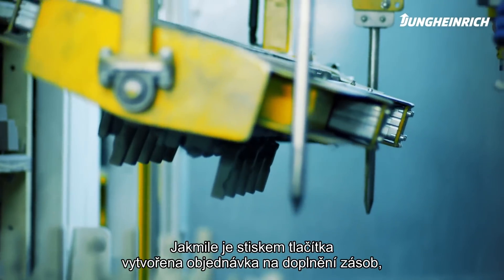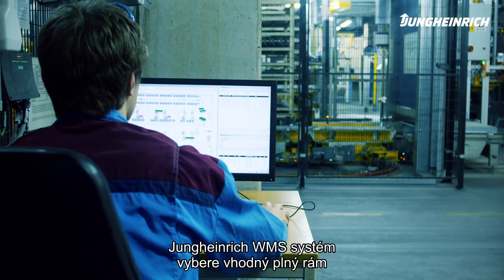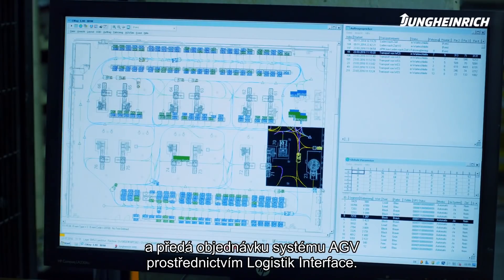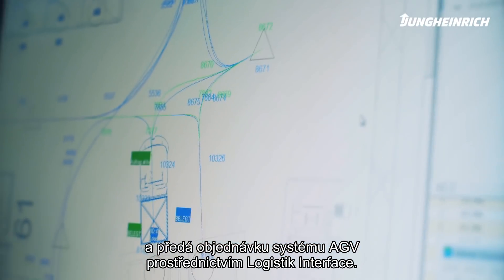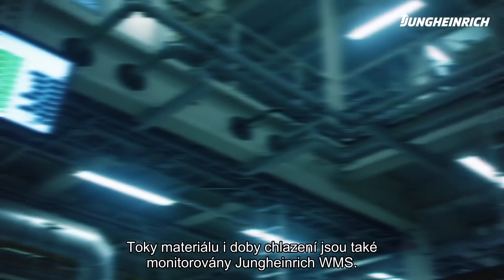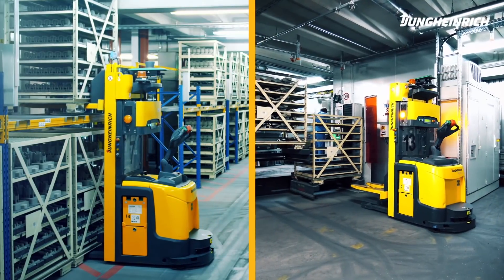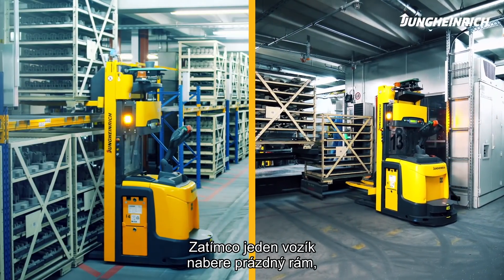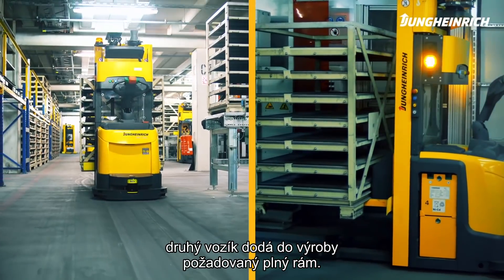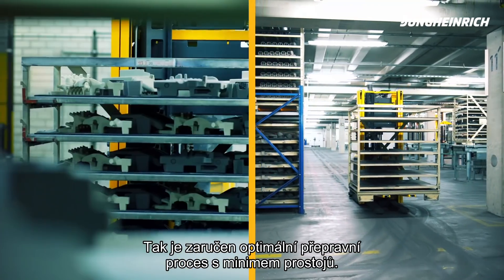As soon as a refill order has been generated via a push button at one of the manual workstations, the Jungheinrich Warehouse Management System selects an appropriate full rack and then forwards the refill order to the AGV system via the logistics interface. Material flow and cooling times are also monitored by the Jungheinrich WMS. While one AGV collects an empty rack at the workstation, another AGV delivers the ordered full rack to the workstation, ensuring an optimised transport process with minimal waiting time.